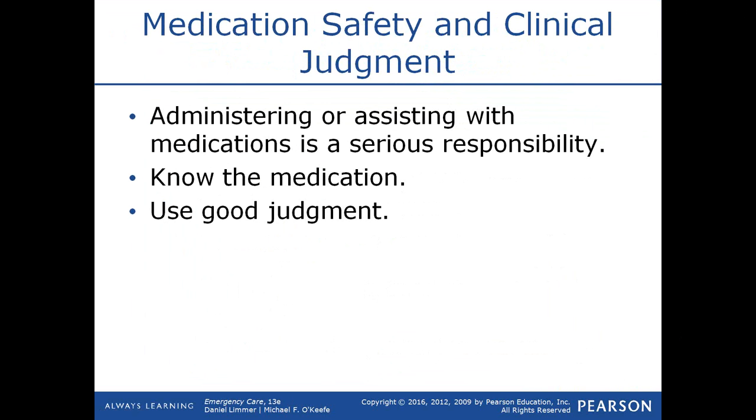Administering or assisting with medications is a very serious responsibility. You need to know the medication and use good judgment and critical thinking. You must know the indications, contraindications, and side effects of all medications you're allowed to assist with. For example, if a patient has heart-related chest discomfort, is prescribed nitroglycerin, has acceptable blood pressure, and has not taken erectile dysfunction drugs in the last 24 to 48 hours, you can assist them with their nitroglycerin — paying close attention to blood pressure.